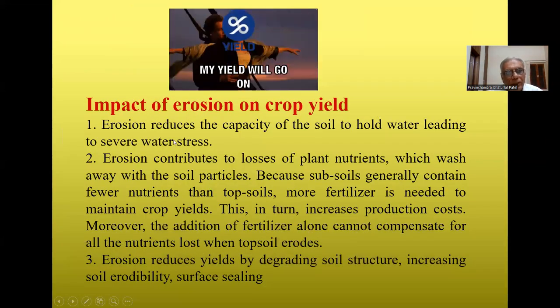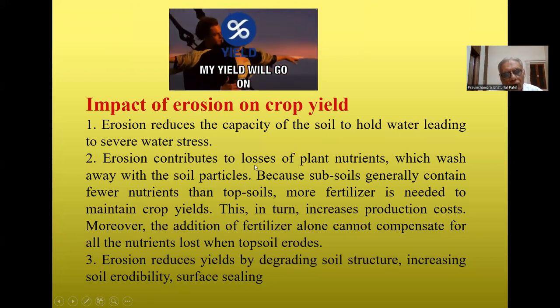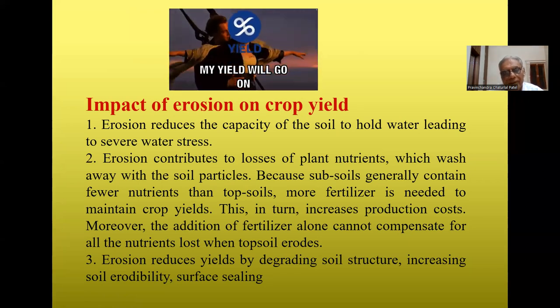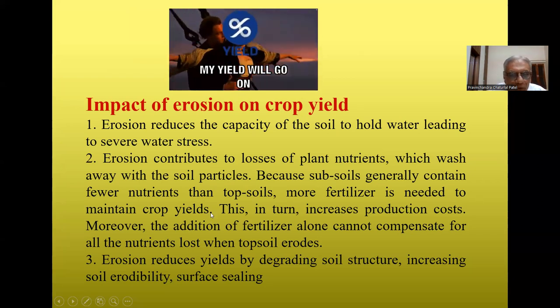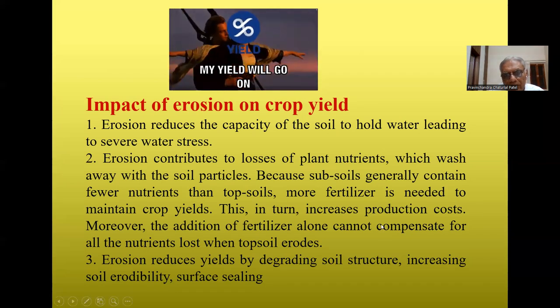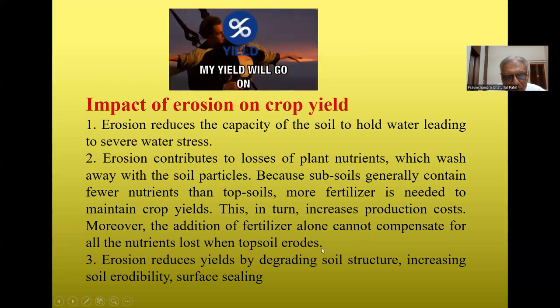The impact of erosion on soil is significant. Erosion reduces the capacity of soil to hold water. It contributes to losses of plant nutrients, as clay particles, organic matter, and silt are washed away. Since the subsoil generally contains fewer nutrients than topsoil, more fertilizer is needed to maintain crop yield. The addition of fertilizer alone cannot compensate for all nutrients lost when topsoil erodes. Erosion also reduces yield by degrading soil structure and increasing soil erodibility.